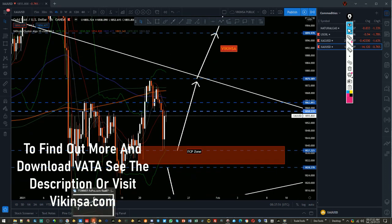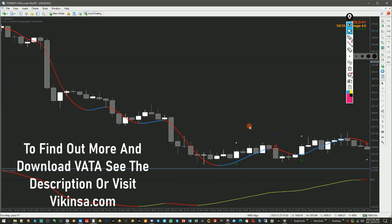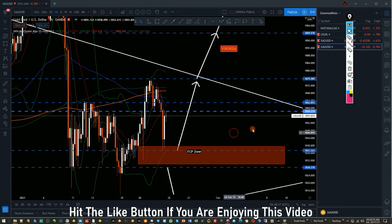Looking at the Water and Research indicator on the one-hour time frame, the setup is bullish, and the market can come to near about 1861 or 1862, where the water curve is. So near about 1860 is the short-term possibility. That is my analysis on gold — I hope you enjoyed this and found it useful.